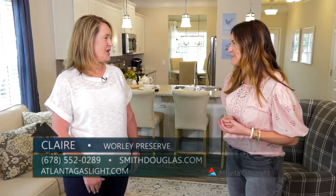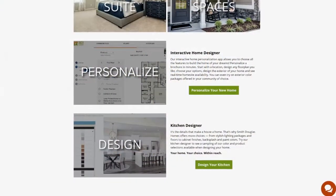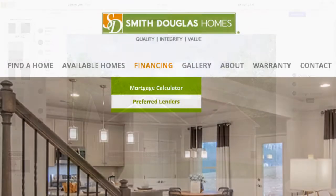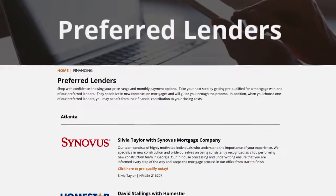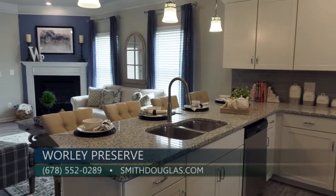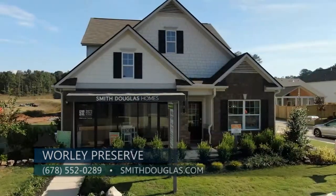For those wishing to begin their home building experience, we do have interactive tools on our website. There's also a link where people can connect with our preferred lender to obtain a pre-approval or simply learn how much home they can get with Smith Douglas Homes. Visit us at smithdouglas.com or call me directly at 678-552-0289.